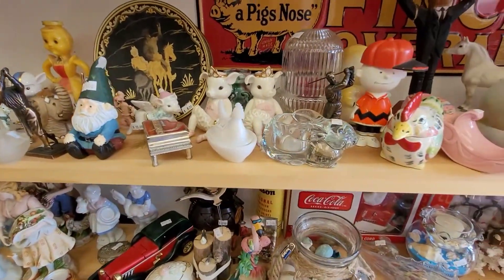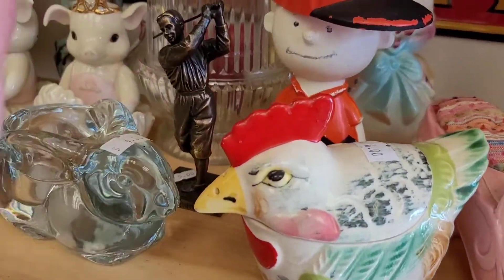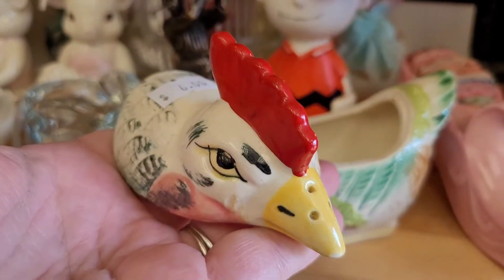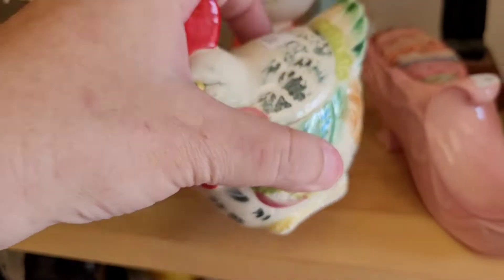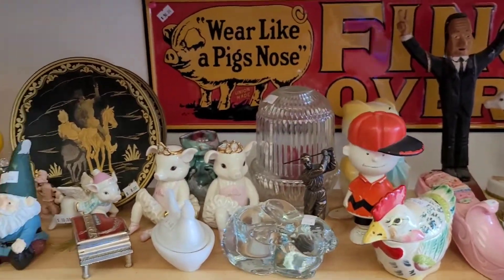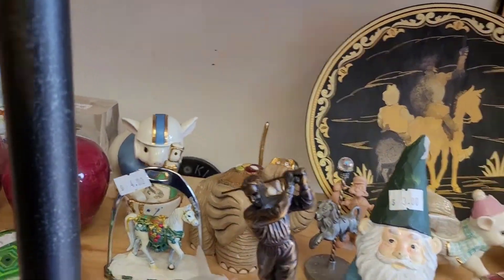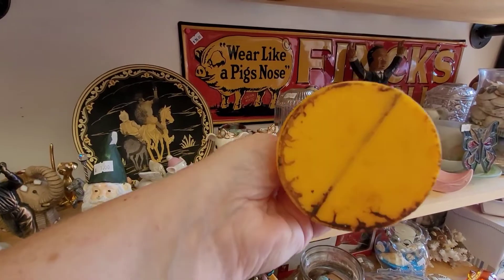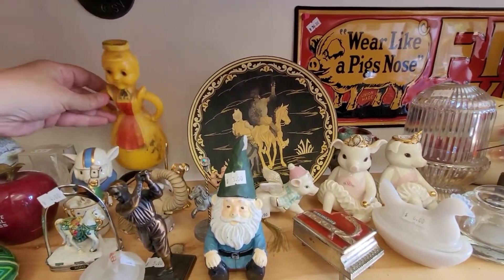I'm finding some things already that I'm interested in getting for the giveaway. First, look at this rooster — the top is a salt and pepper shaker. Isn't that so different? It's $6, and sadly there's not another one — there should be two, but it's really cool even as just the one. And here's another item: a syrup container with the lid, which you never find with the lid. She's $10. I like her.